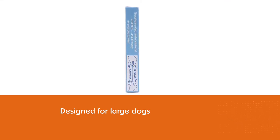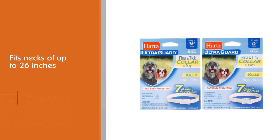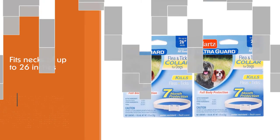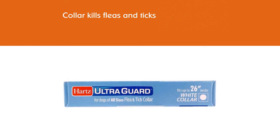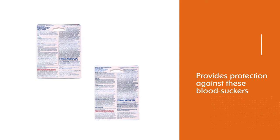This collar kills fleas and ticks on the spot and provides protection against these blood suckers for up to five months. The Hartz Ultra Guard collar uses chemical pesticides which can be problematic for some dogs. If this is your first time using this collar, keep a close eye on your dog and watch out for skin irritation, itching, and scratching.